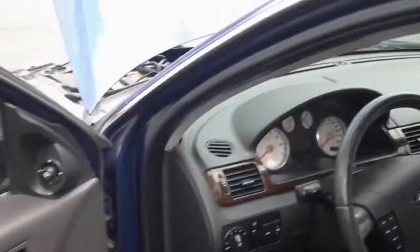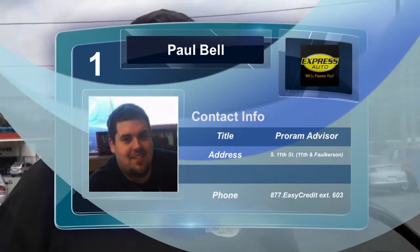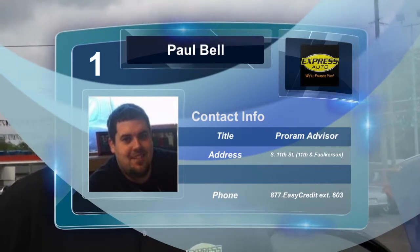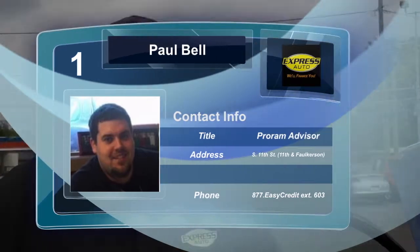The thing about our program here: we don't base you off your credit score, we go off your affordability. A lot of times it's tough times out there right now, and a lot of people don't want to give you a chance. We're going to try to give you that chance and the opportunity here. Give me a call if you have any questions: 269-262-4330. Thank you.